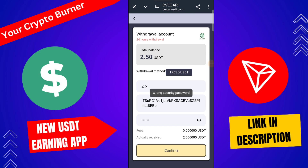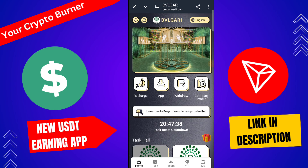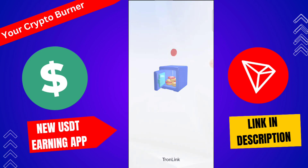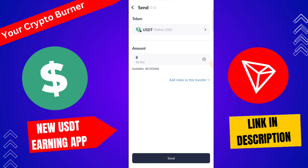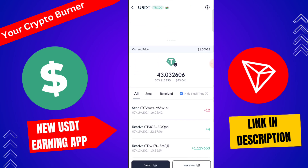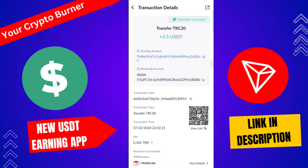Your withdrawal is successfully completed on this platform. You can check here — the withdrawal is successfully completed. In 1 to 3 minutes, your withdrawal is successfully received. You can also check the company profile — 2.5 USD is successfully received. I hope you enjoyed this video. Please don't forget to like, subscribe, and comment on the channel.